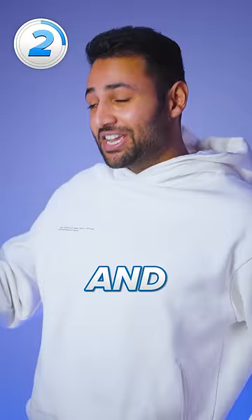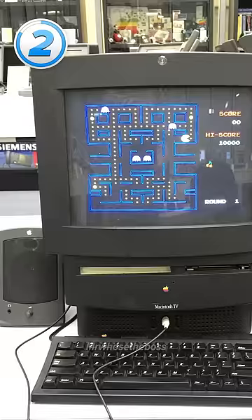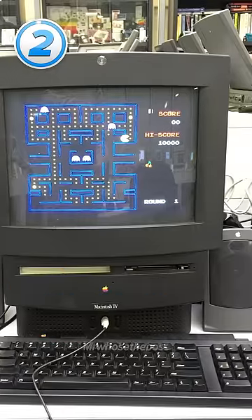Number 2 is the Macintosh TV, which was actually both a cable-ready television and a full-on desktop computer. Apple saw this as an efficient way to combine two similar devices. In reality, it just ended up as too expensive for people looking for a TV, and too underpowered for people looking for a high-end computer.